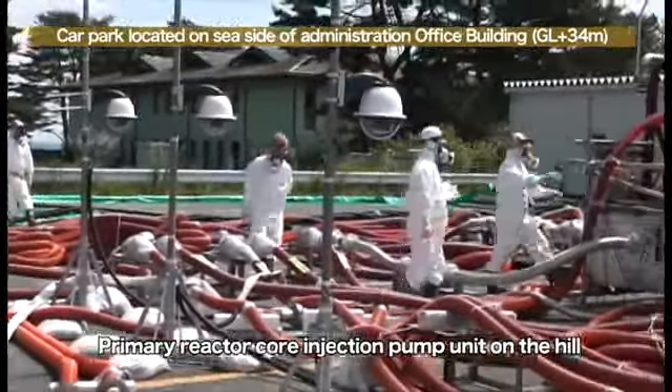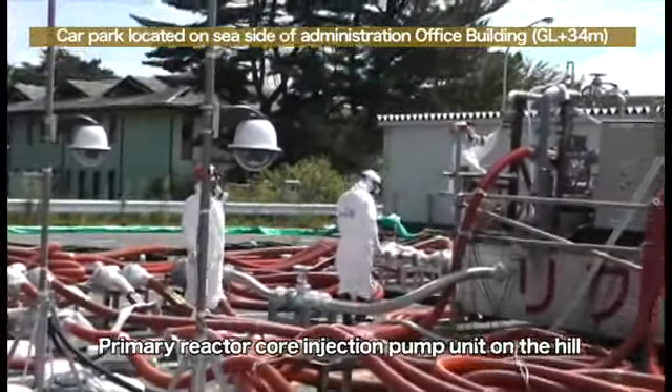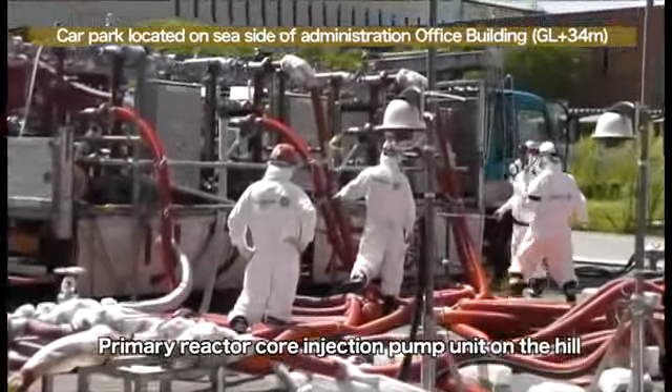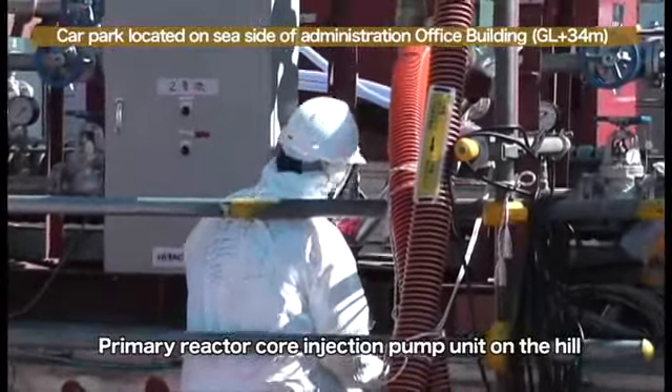Around the pumps, workers from manufacturers and TEPCO employees engage in periodical patrol and maintenance work. Because we plan to install the pumps on a more stable stand in the future, we will measure the dimensions beforehand.